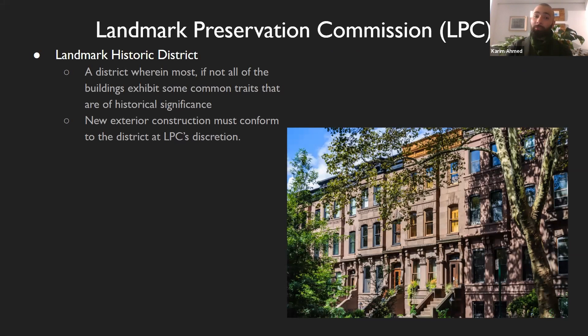A lot of what we call brownstone Brooklyn is going to fall into this category, as well as a lot of the West Village, a lot of Soho, and a lot of lower Manhattan. If you do have any new exterior construction, it will have to conform fairly rigidly by the LPC's discretion.